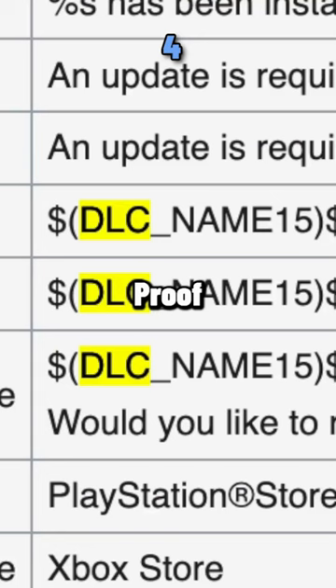Proof was found in the game's files that a DLC may have been in development for LEGO City Undercover. Proof was also found in the game's files that an online mode was being developed.